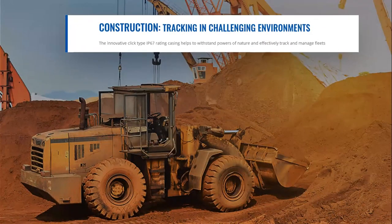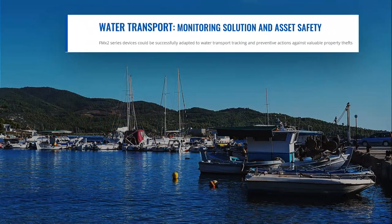In construction, heavy-duty vehicles and machinery are often affected by harsh environmental conditions — grit, salt, rainwater, moisture, snow, ice, mud, clay, sand, and dust — which reduce productivity, increase fuel consumption, and cause financial losses. The IP67 click-type casing helps withstand these conditions; monitoring machine health and improving preventive maintenance can reduce repair costs by up to 25%. The FMX2 series can also be successfully adapted to water transport, including motorboats, small-scale fishing vessels, jet skis, jet boats, aqua bikes, watercrafts, and hovercrafts.